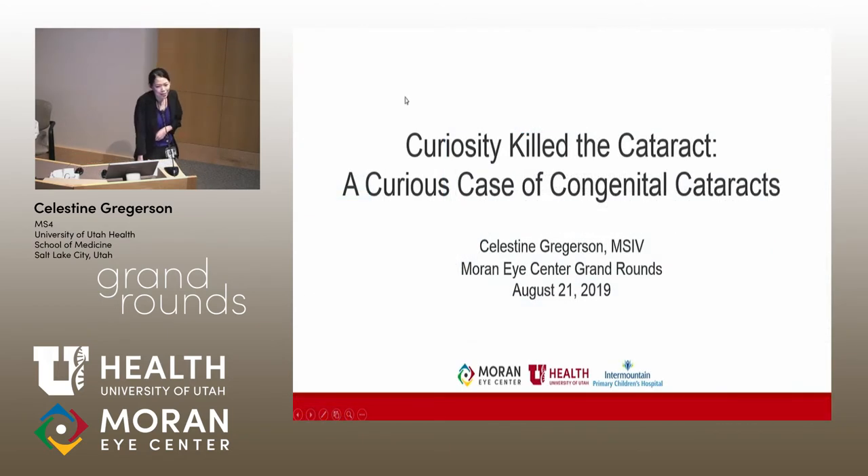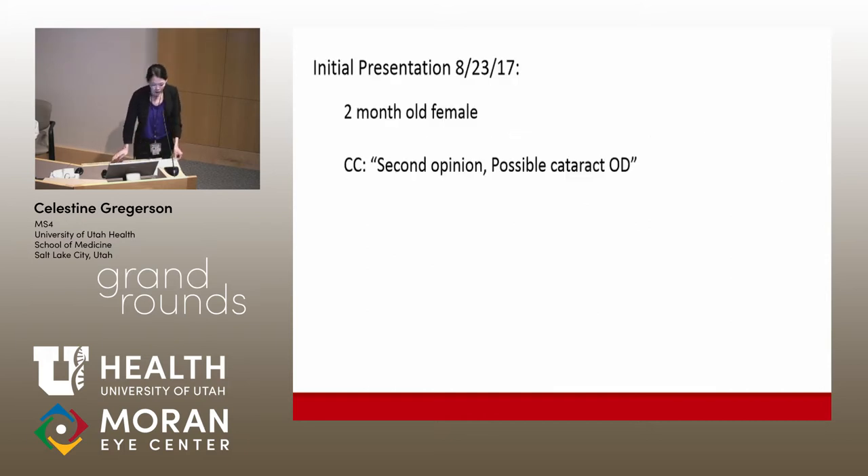I'm excited to be speaking this morning on this interesting case that was seen here in Pediatric Ophthalmology Clinic. This patient initially presented in 2017. She was two months old at the time, and she was referred to us by an outside pediatric ophthalmologist who was requesting a second opinion on a possible cataract in the right eye.